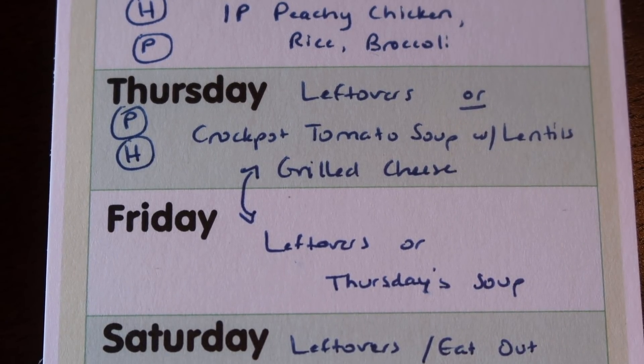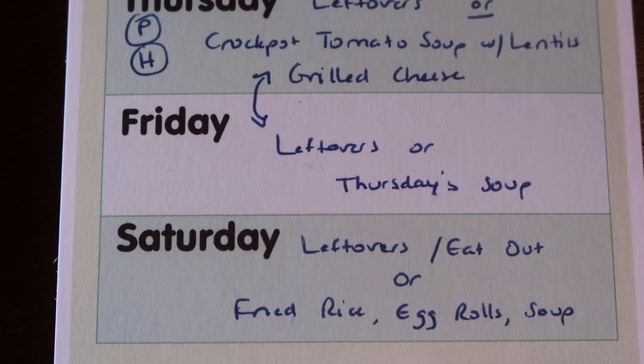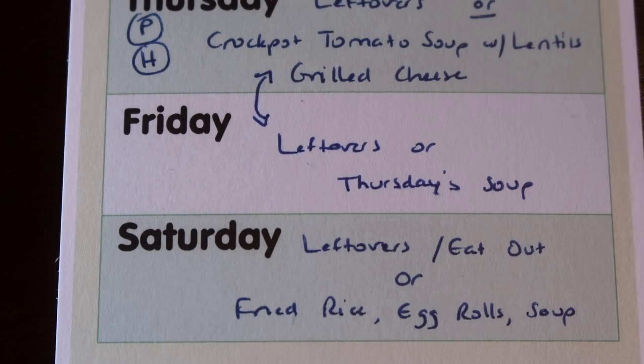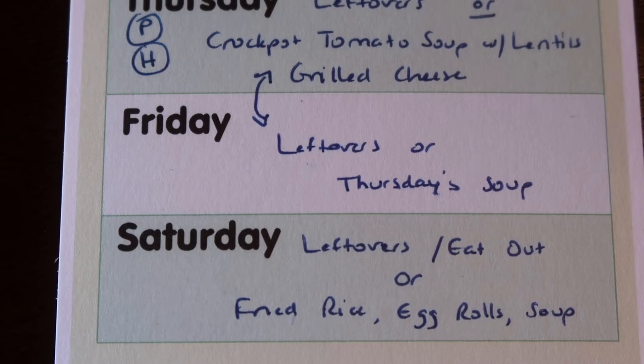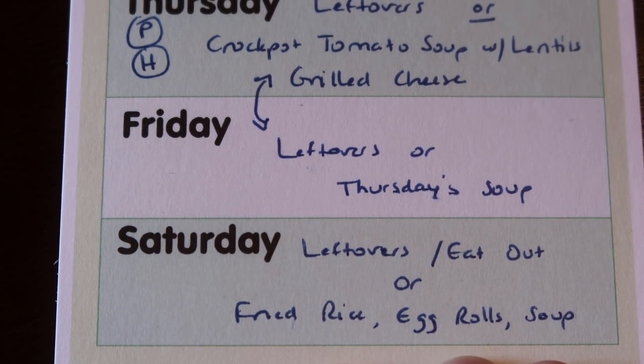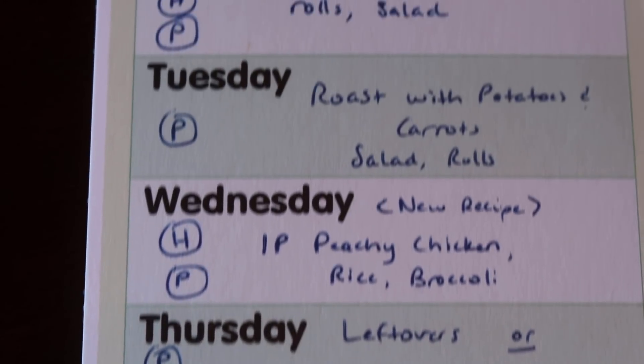Friday we'll either do leftovers or have that soup — we've got some stuff going on at the end of the week so the menu is a little flexible. Saturday is the same: eating out, leftovers, or I'm starting to really crave my Chinese, so I always have the makings for fried rice, egg rolls, and either egg drop soup or crab rangoon — unless I get taken out to eat Chinese. Hint, hint.